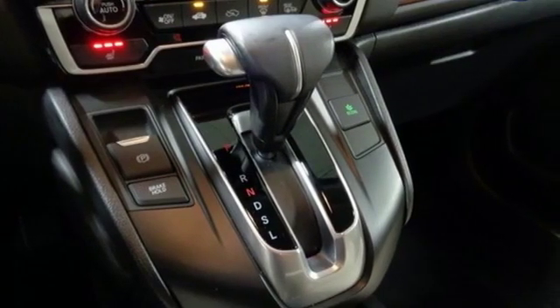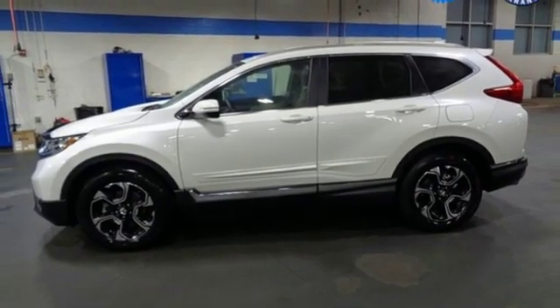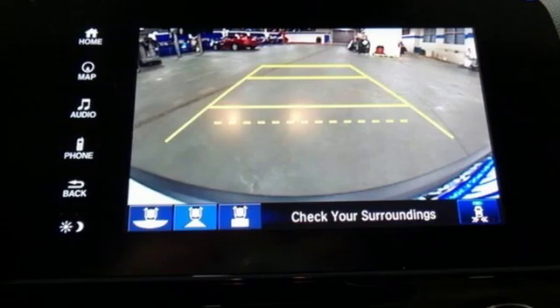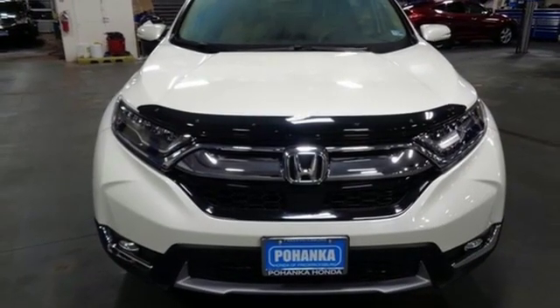as are the Bluetooth, rear window wiper, and vehicle stability assist with traction control. With the Eco Assist system and Econ button, you can get there on less fuel, too. Fit for wherever you take it, make this CR-V yours today.